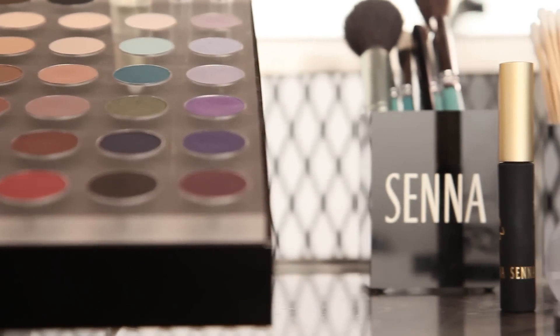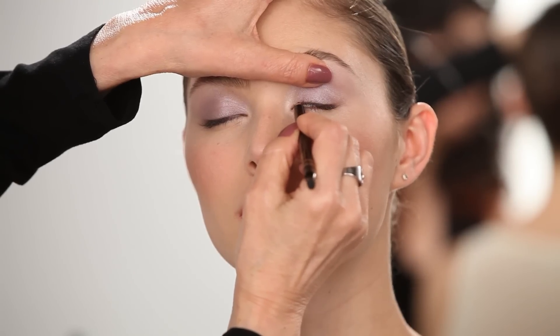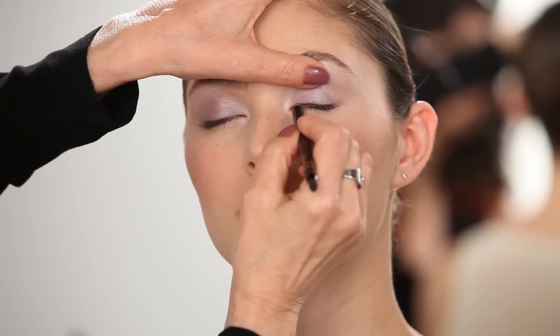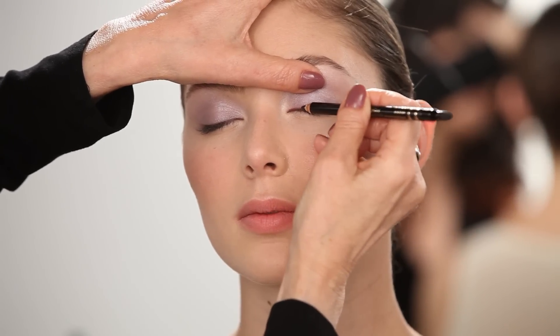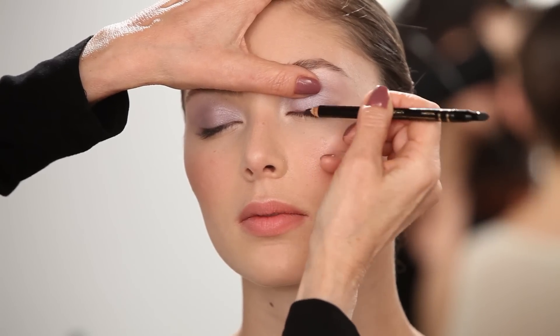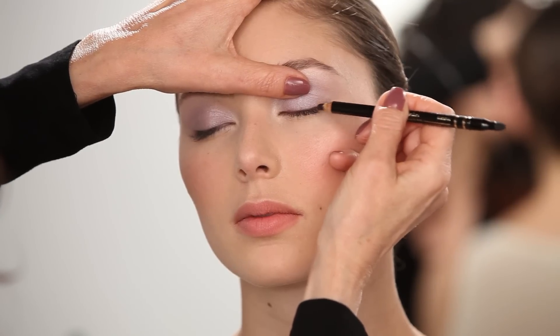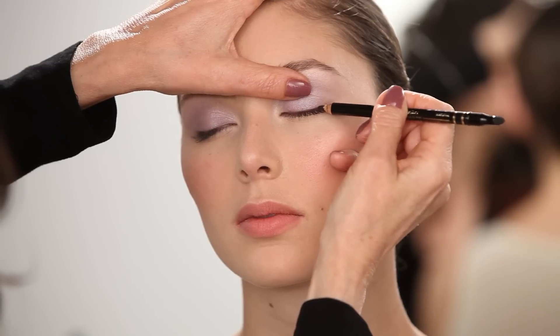Ultra feminine, ultra beautiful. Since this look is all about color, let's complement the eye color and makeup with Black Violet Velvet Eyeliner. Start at the inner corner and draw a very thin line, then turn the pencil sideways and follow along the lash line. Remember, this is a very delicate look, so keep it thin. Now extend slightly to elongate the eye.